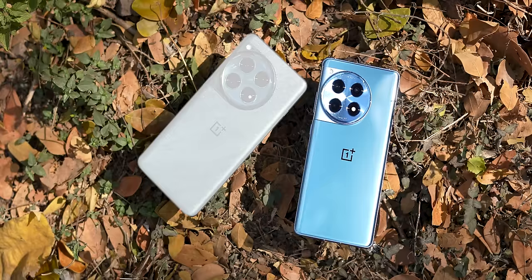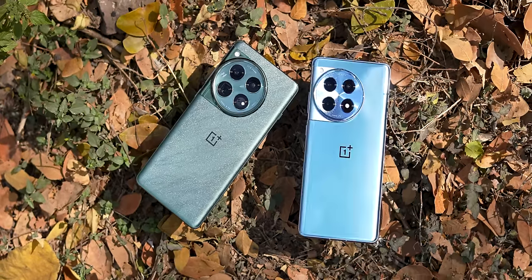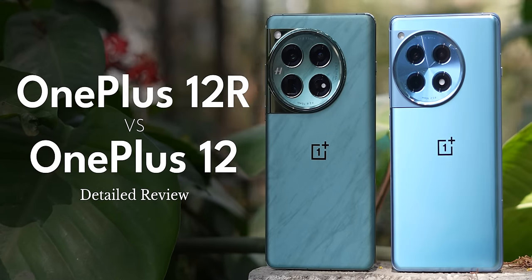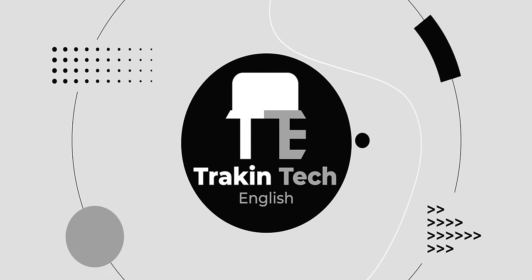But what if you're considering between the OnePlus 12 and the OnePlus 12 R? Should you pay more for the OnePlus 12 or save some money and settle for the OnePlus 12 R? Well, that's exactly what we're going to find out in this video. I'm Irshad, you're watching Tracker Day English, your destination for detailed gadget reviews.